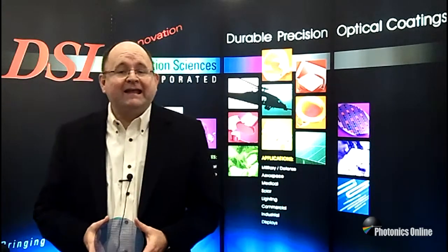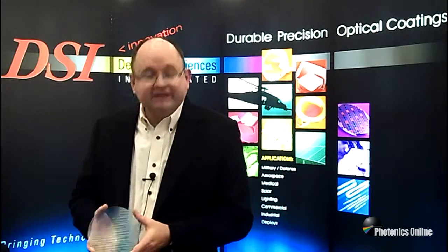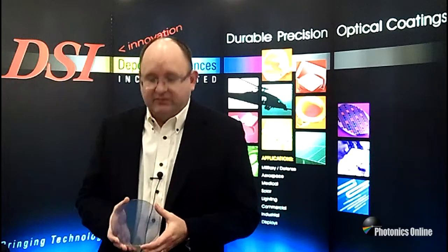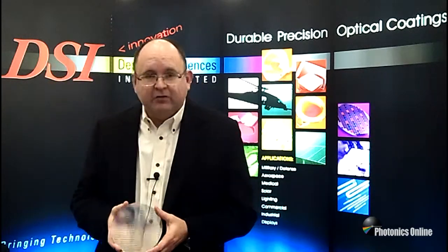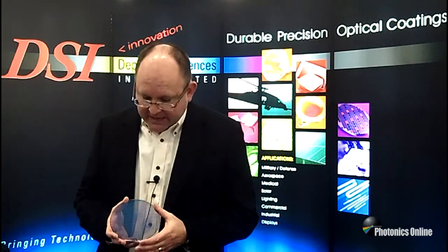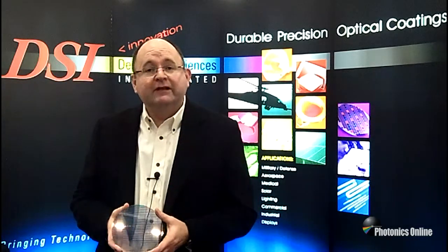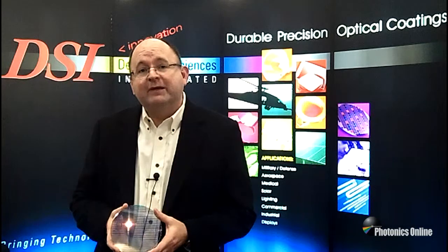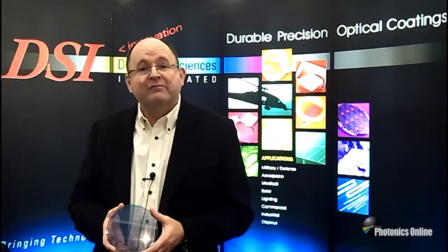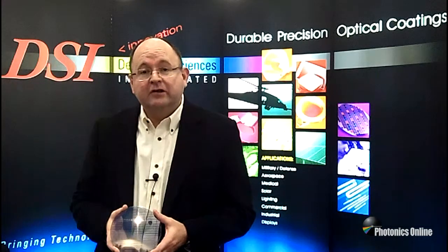We have positive and negative resist capability, if you're familiar with photo lithography. This is an example of a wafer I'm holding in my hands here, which shows a patterned wafer. On this particular wafer, we have two different kinds of bandpass filters, and we have the capability of doing up to four different kinds of bandpass filters, and perhaps even beyond that, we can introduce metal layers as well as dielectric coating.